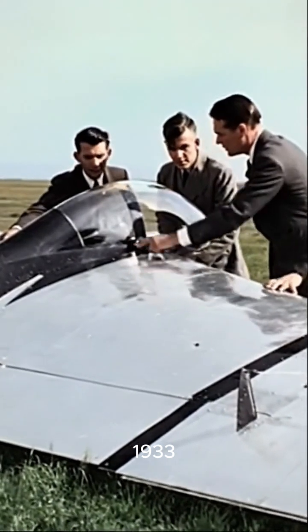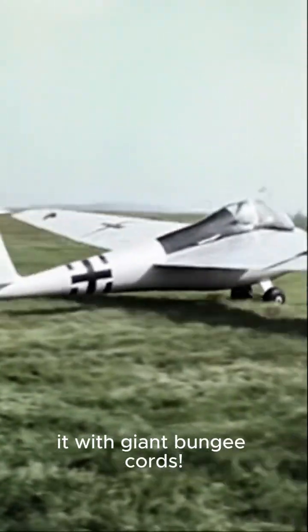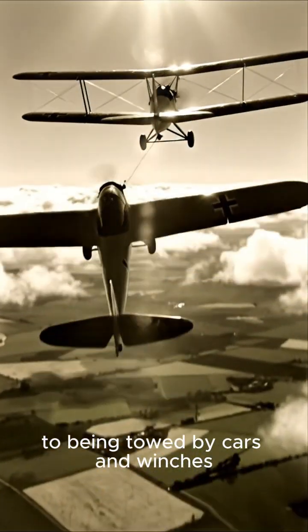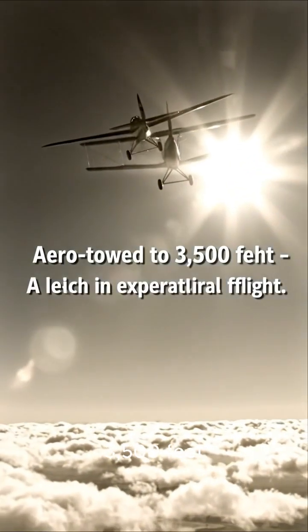They started by launching it with giant bungee cords. From there, they graduated to being towed by cars and winches, eventually getting towed by another plane up to three thousand five hundred feet.